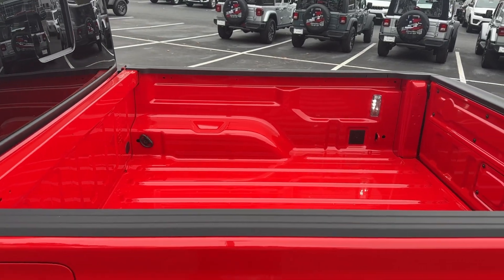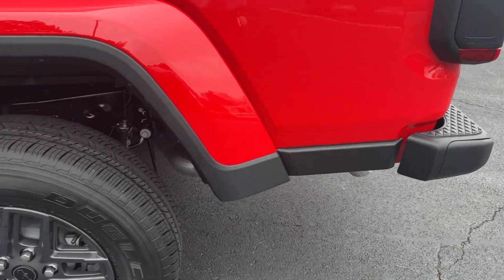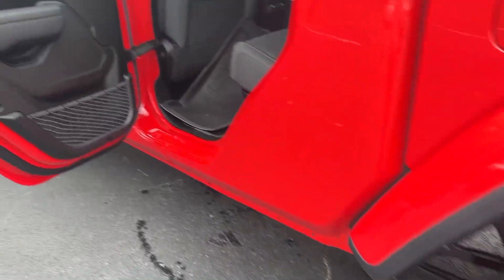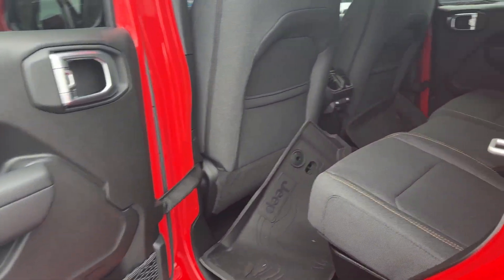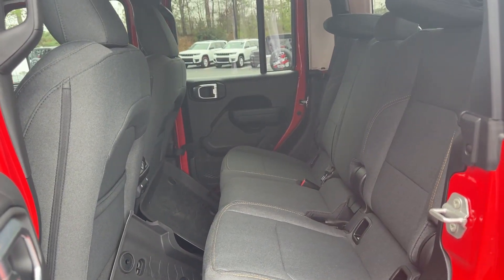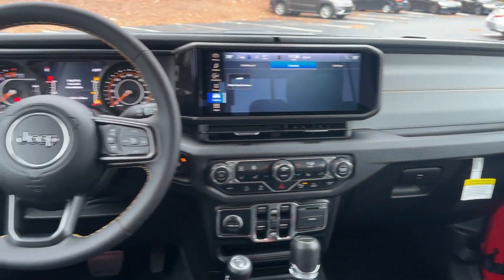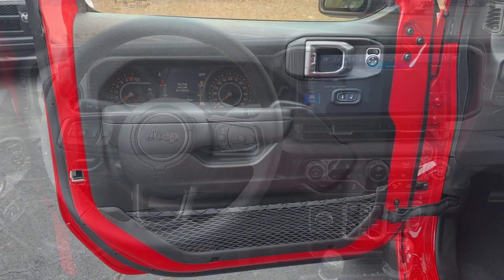Go home happy with the 2024 Jeep Gladiator. This unapologetically rugged Gladiator is the ultimate trail partner. Available with a long list of off-road specific options, this midsize pickup's extended wheelbase offers a smooth ride and roomy rear seating. And tech-savvy infotainment and advanced safety features are on board to keep you safe, connected, and entertained.